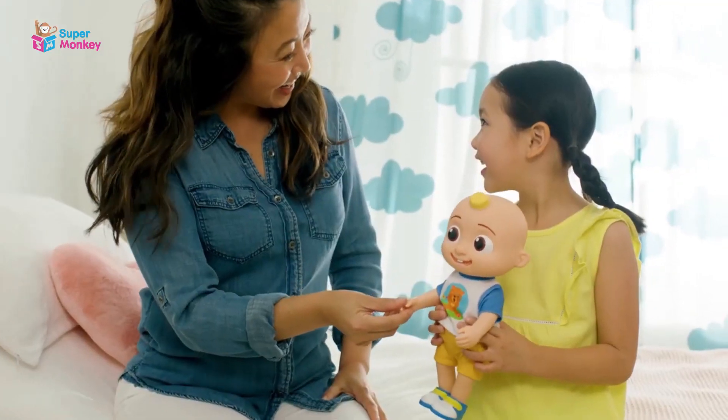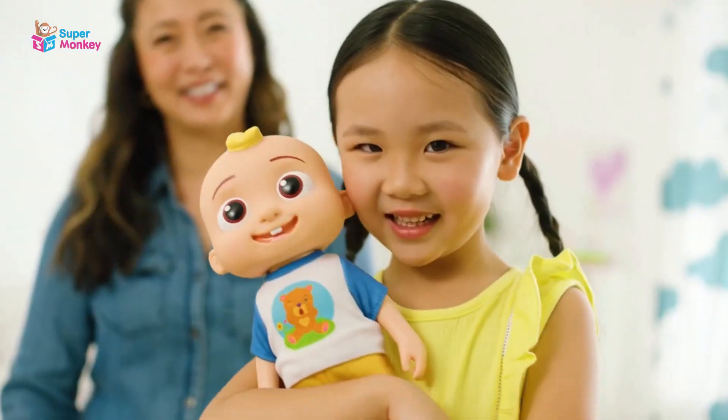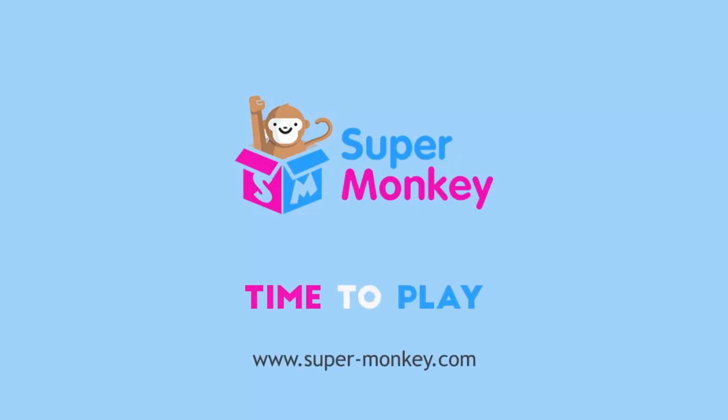Learn and sing along — just press JJ's tummy. The new CoComelon Interactive JJ Doll. Super Monkey Toy Store.